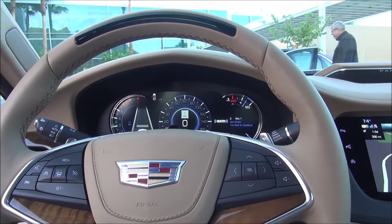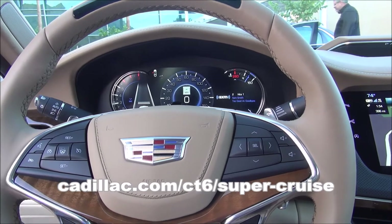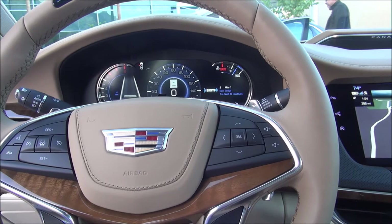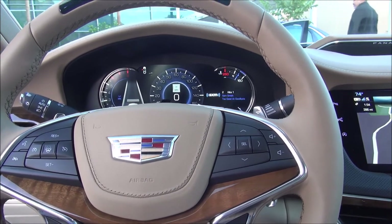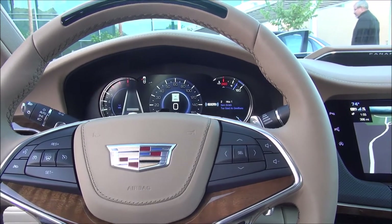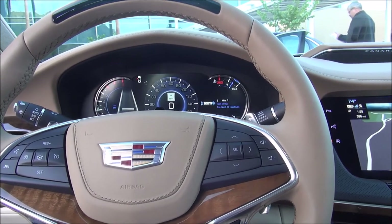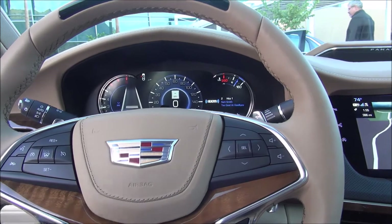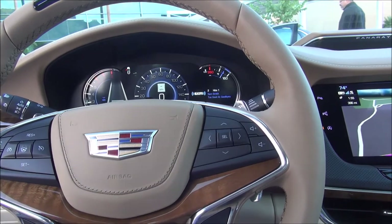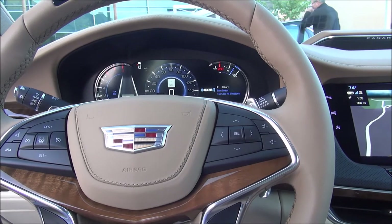The system uses lidar mapping — Cadillac has gone around and mapped over 160,000 miles of roads in the US and Canada. The system only works on divided, limited-access highways and freeways; it doesn't work on two-lane roads or surface streets. The system knows through GPS, through cameras in the front, and through that lidar mapping where it is, combining all that information — lidar map data, real-time camera data, and GPS — to confirm it's centered in the lane on an interstate, which allows Super Cruise to activate.